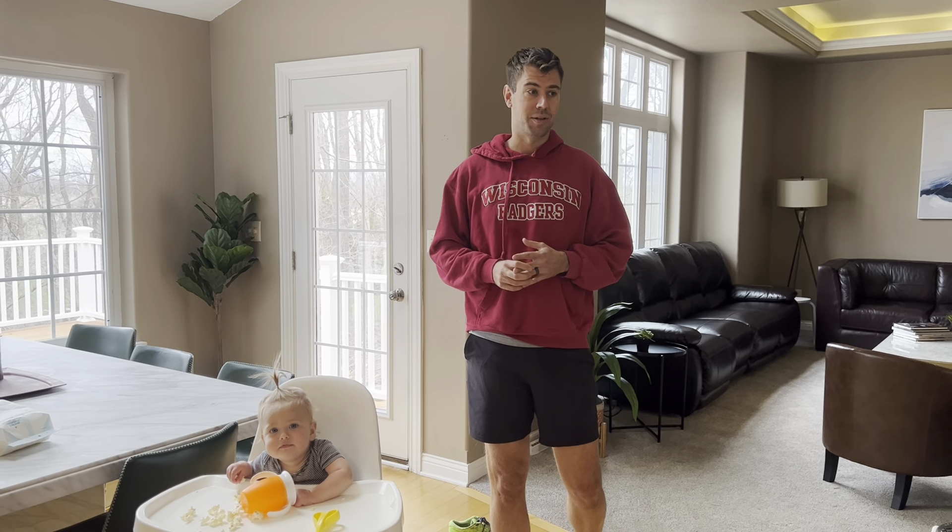A lot of people ask me how much does it actually cost to do something like this — we did it for about $40,000. We have a few more thousand still to do, but for $40,000 we did all this. I'll try to point out some of the things, and Tess is holding the camera and she's going to chime in.